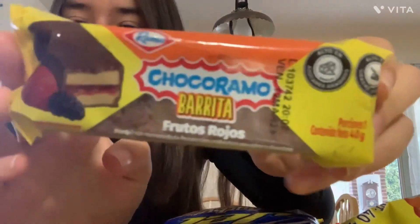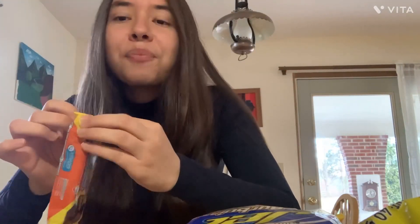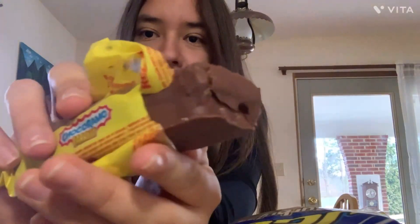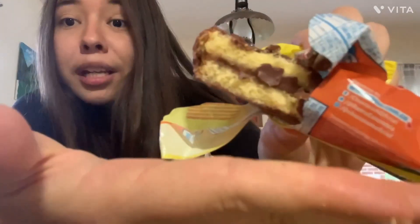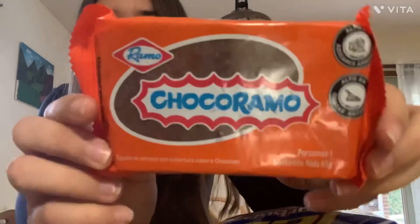Next we go with chocorramo barrita frutos rojos. This one looks like a chocolate bar, and on the inside it's breaking apart. It's a little dry but it's really good. This next one is pretty much the same except it doesn't have the berries, so I will taste it.